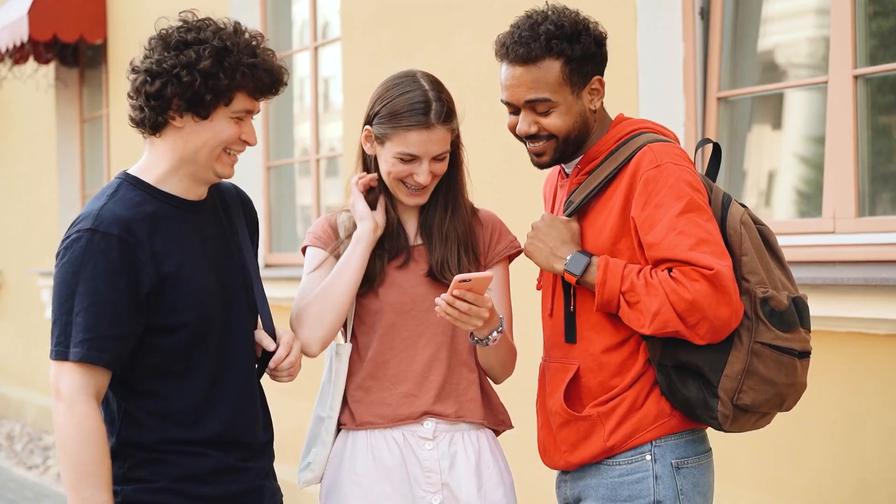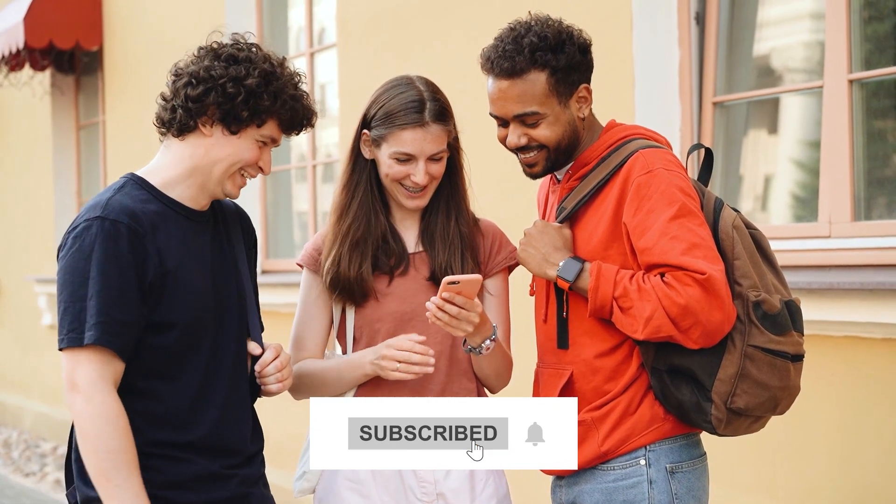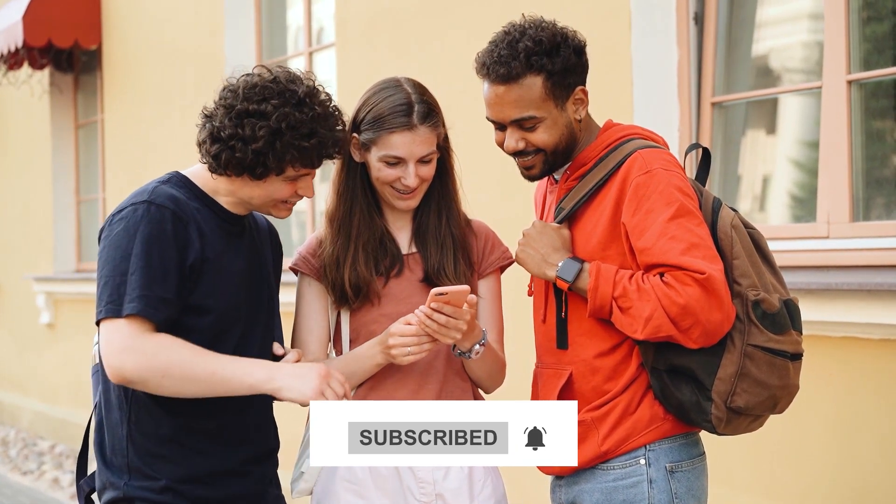Welcome back once again to our channel. So what are you guys waiting for? Smash the subscribe button and hit the notification bell for the most exciting content on your feed. Let's hop on.